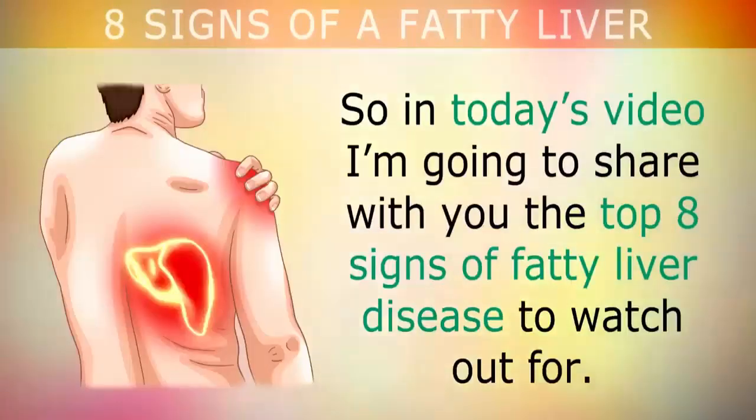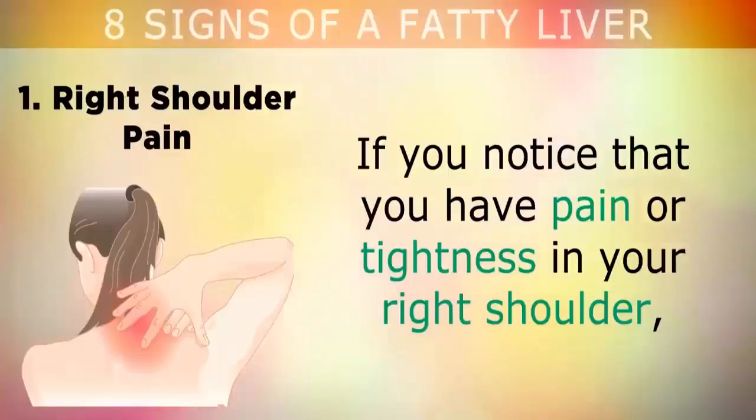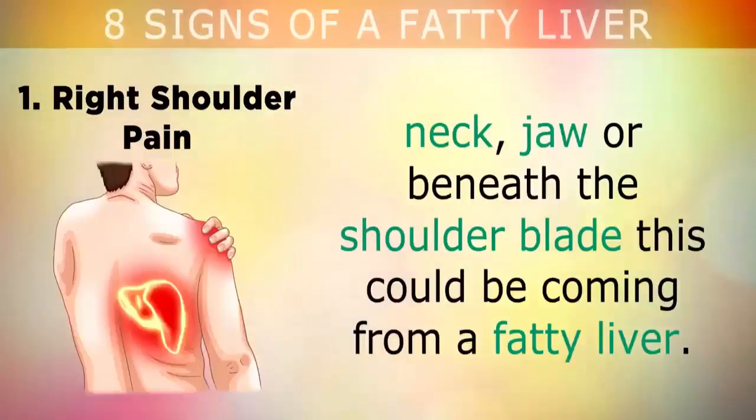In rarer cases, taking certain drugs, medications, and even viruses can damage the liver, causing fat to accumulate. Fatty liver disease doesn't usually show up on a liver enzyme blood test and it goes undetected for years until the liver becomes very damaged. So in today's video, I'm going to share with you the top 8 signs of fatty liver disease to watch out for.